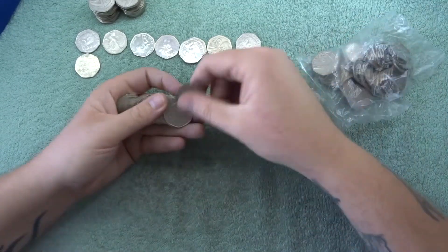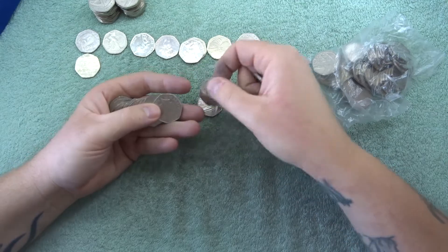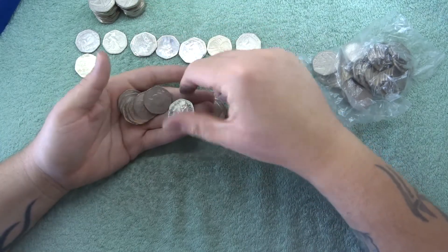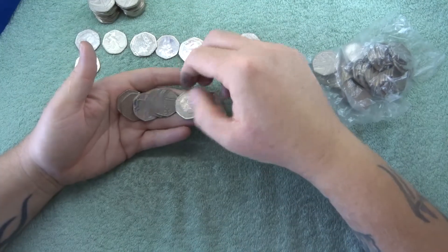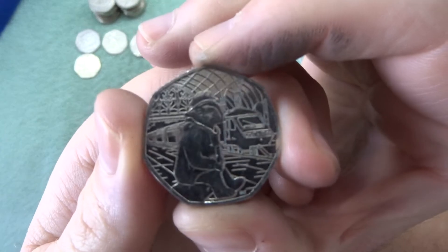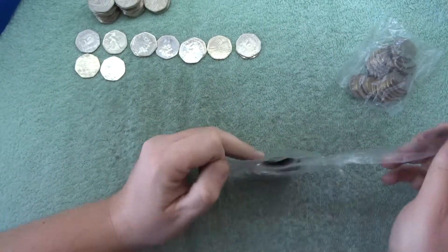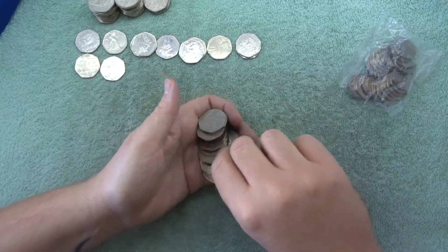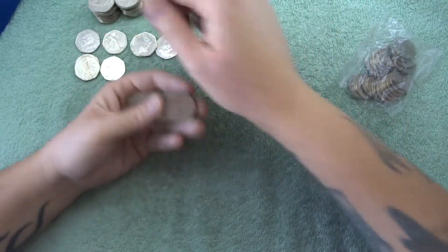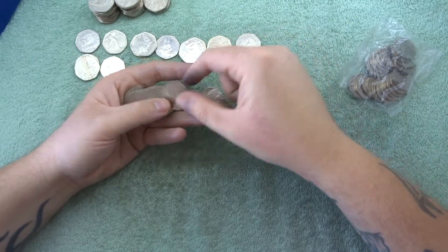We've only got two bags after this left, so hopefully we get something super cool in the next couple of bags. There's another Peter Rabbit — the Tailor of Gloucester, I should say. We've got a Paddington at Paddington Station — very cool! Right, down to our last two bags. I've chosen what my coin of the video is going to be. I've got another Victoria Cross. Shield, Britannia, Britannia — lots of Britannias and shields.